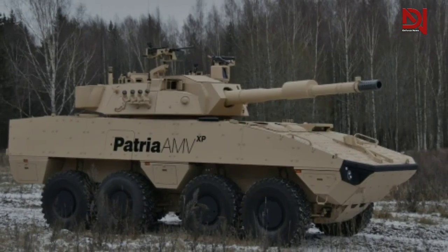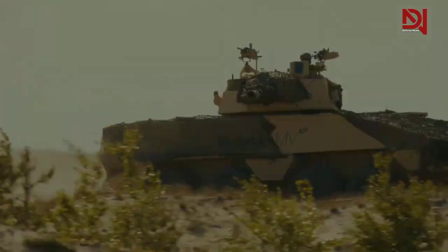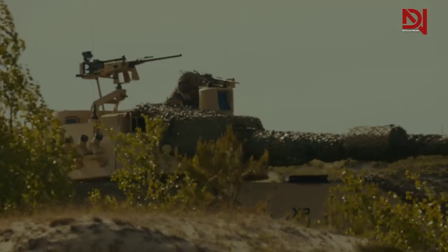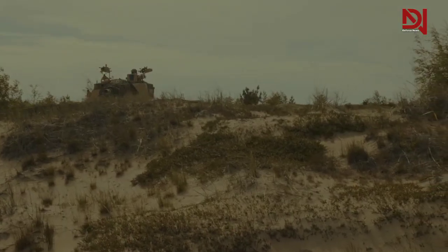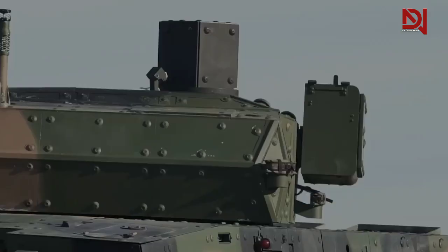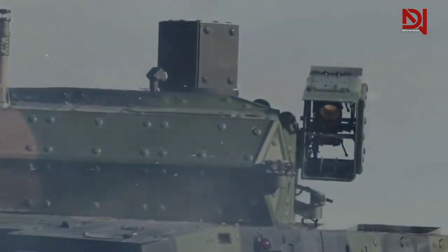Further variants include communications versions, ambulances, and different fire support versions. Armed with large-caliber mortar and gun systems, the vehicle has a very good level of mine protection and can withstand explosions of up to 10 kilograms (22 pounds) of TNT. The AMV has protection levels up to 30 millimeters APFSDS frontal arc.